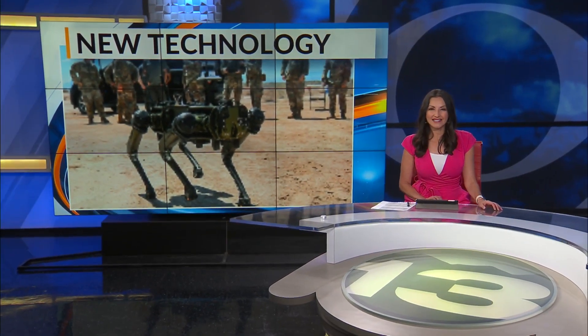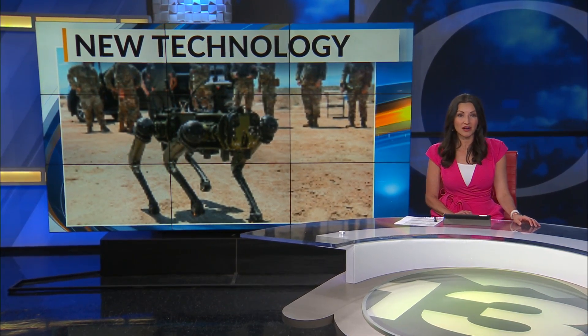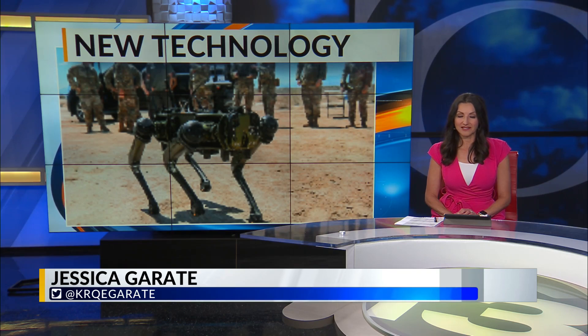Holloman Air Force Base is testing out new four-legged technology. The base has two new robotic dogs that will work alongside their service members. News 13's Jessica Barron gives us a look.